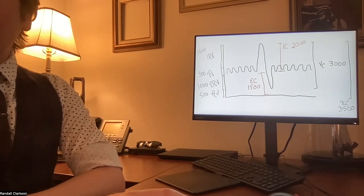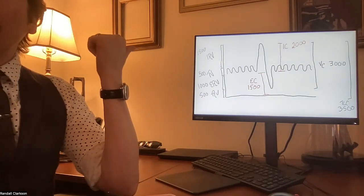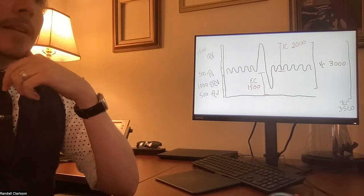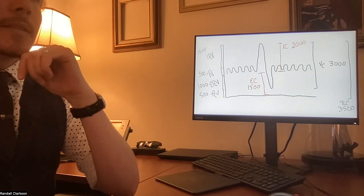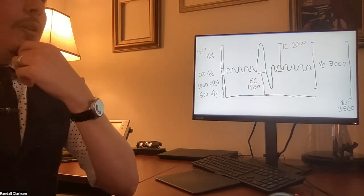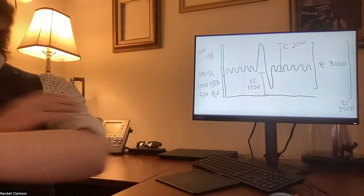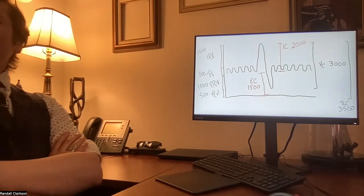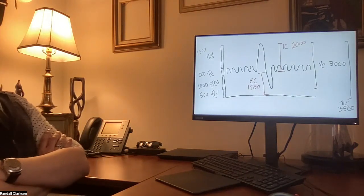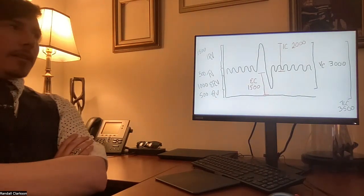Does everyone have a decent grip on the pulmonary function test? As long as you understand how to calculate for those different values, you're good. Now — what would happen if you had destruction of the elastic tissues within your alveoli? Would that result in restrictive or obstructive disease? Obstructive disease.